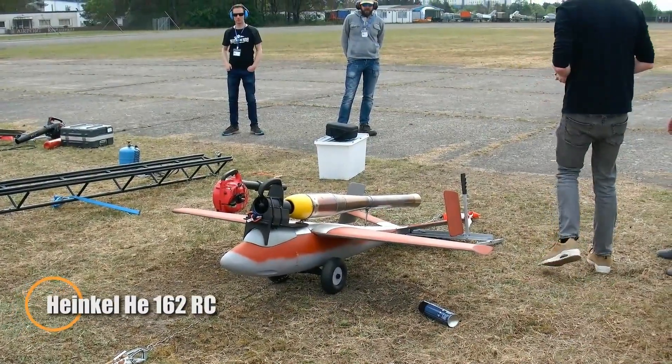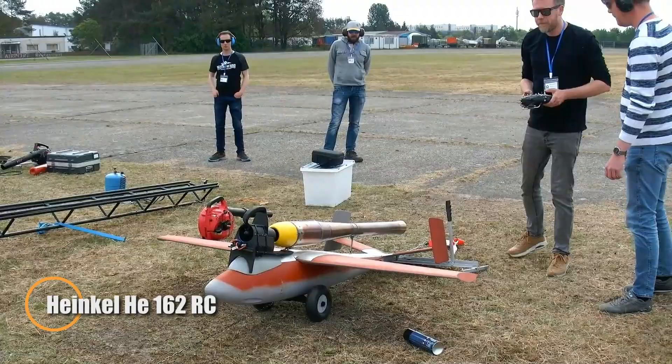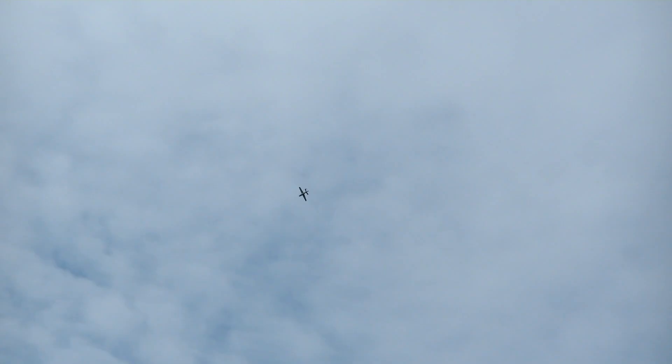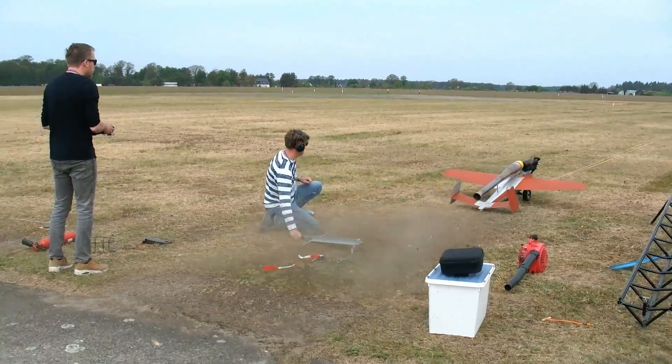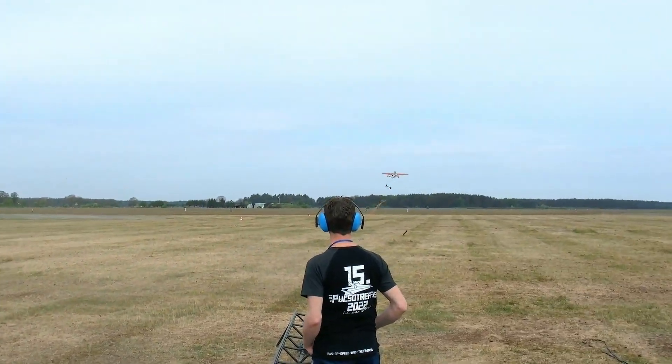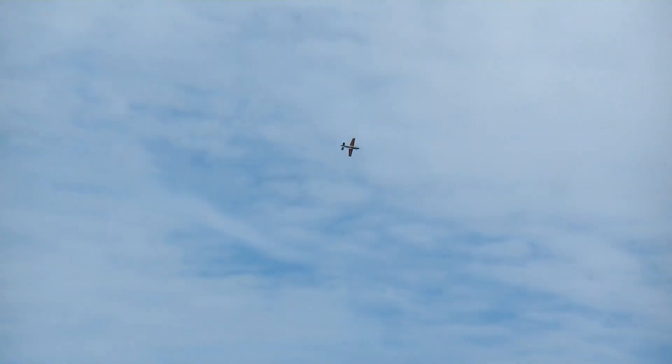The Heinkel He-162 RC plane is a detailed radio-controlled replica of the World War II German jet fighter known as the Volksjaeger. Originally built for quick production using wood and simple materials, this model captures the spirit of that innovation. RC versions, such as those from RBC kits, use lightweight balsa and plywood, making them easy to build and repair. With its signature top-mounted engine and sleek design, the He-162 RC offers impressive speed and a faithful recreation of one of aviation's most distinctive wartime jets.